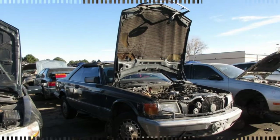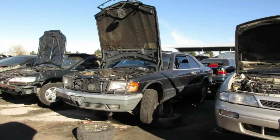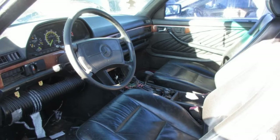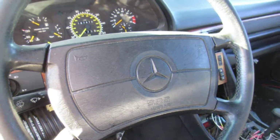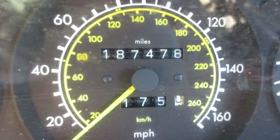Most American W126 buyers got the grand sedan, but the more discerning ones went for the somewhat smaller yet wonderful SEC coupe. Here's a 1989 560 SEC that ran for many years before ending its career in a Denver self-service wrecking yard. The instrument clusters in these cars are worth decent money on eBay, so it's unusual for me to get an odometer reading from a junkyard example.